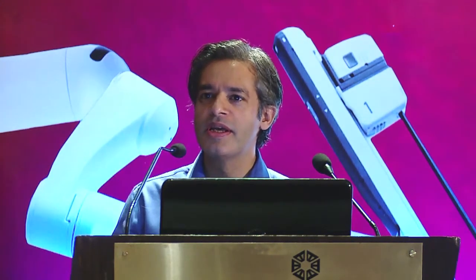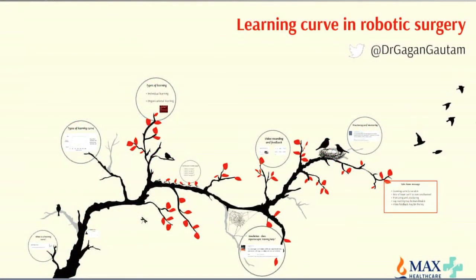The talk I'm going to give is about learning curve in robotic surgery. We always use this term very often whenever we talk about robotic surgery or any surgery for that matter. But what really does a learning curve mean, and what are the implications of learning curve when it comes to robotic surgery?